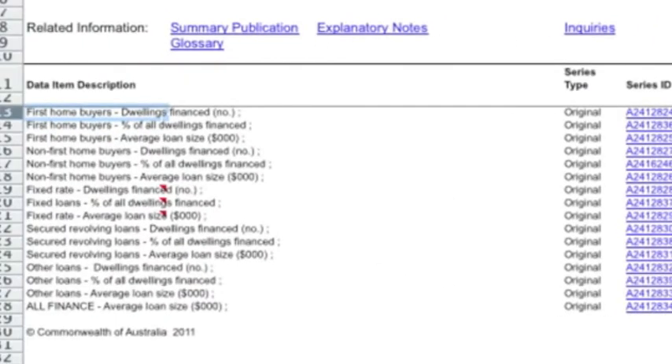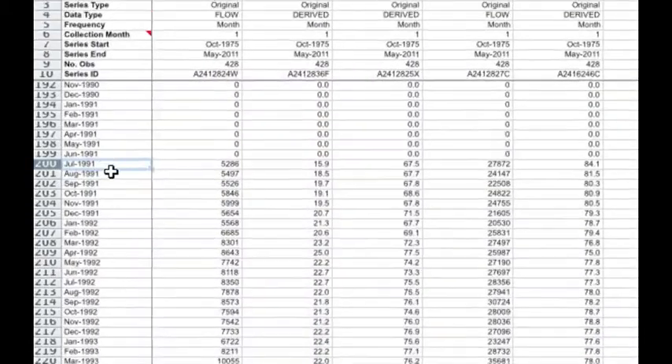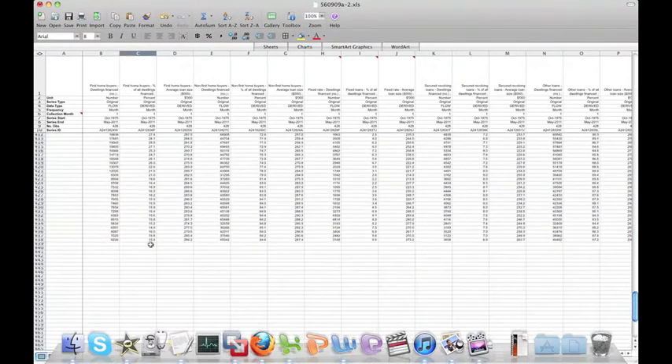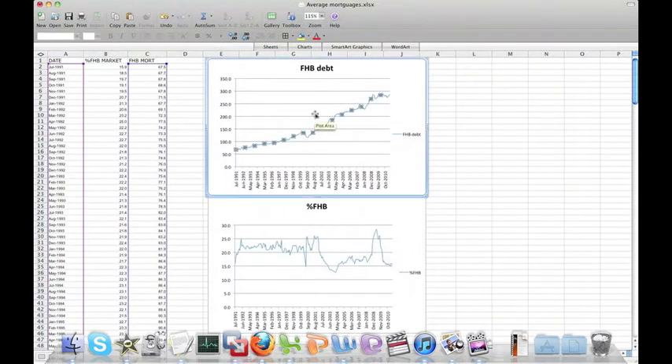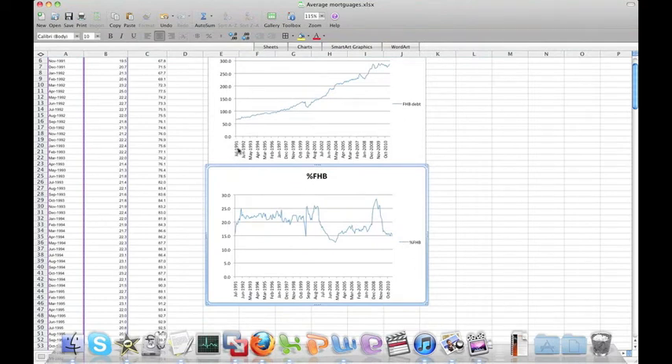I'm just going to open that spreadsheet and go to the third one down, which says 'first home buyers average loan size.' If we scroll down, the data actually starts from July 1991 and goes all the way down to May 2011. I've done a line graph using these two columns — the average size of the first homeowner's loan on the top axis and the dates along the bottom. I've done the same thing with the percentage of buyers who were first home buyers during those months and years.